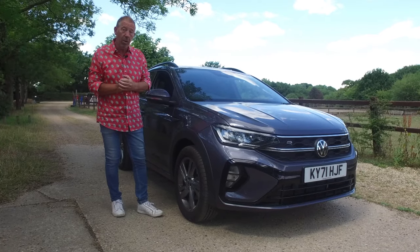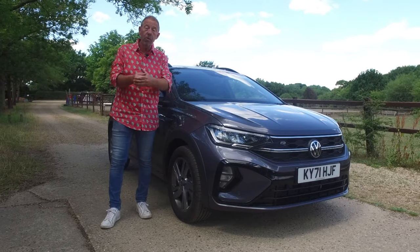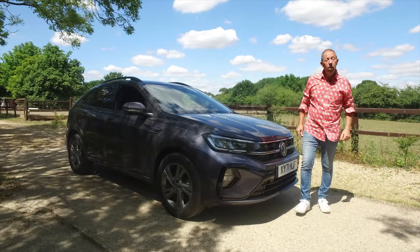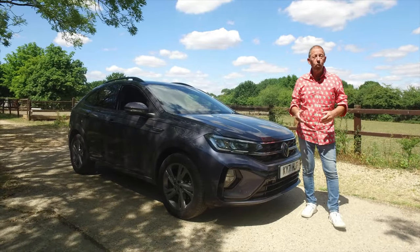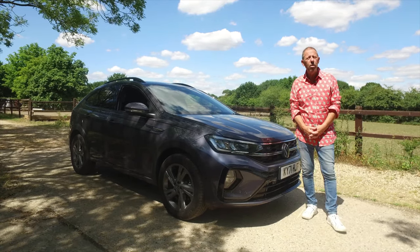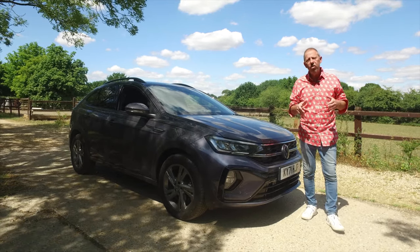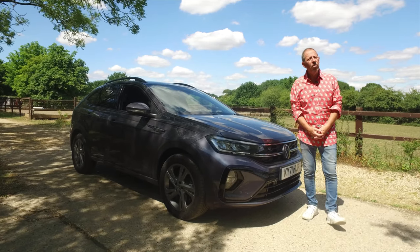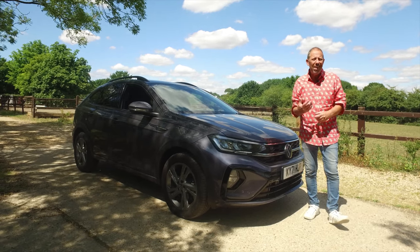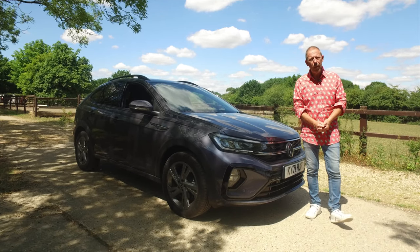What we need to do is get around it, get in the back, have a look at what it's like for the driver, get it out on the road, and give you our evaluation of the Volkswagen Tygo. The VW Tygo comes in three different trim levels. You've got the entry-level car, which is the Life, and that starts at £23,000 UK pounds. If you want something a little more comfortable and luxurious, go for the Style, and that starts at around £25,000. The top of the range, the sporty R Line, starts from around £26,000.